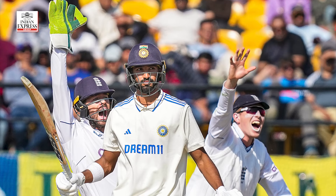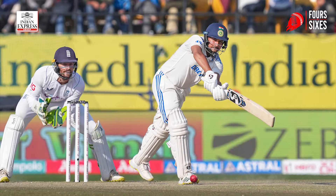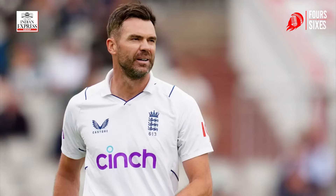Debutant Devdutt Padikkal went on to score 50, and Sarfaraz Khan also scored his 50 even after the centurions got out. The lower order dug deep and batted through the day. India lost eight wickets but have secured a 250-run lead. Bashir has taken four wickets so far — will he be able to get a five-for? And Jimmy Anderson is on 699 wickets — will he reach the 700 mark?